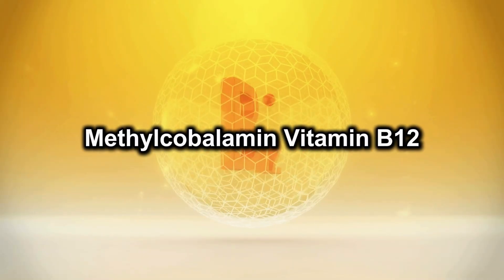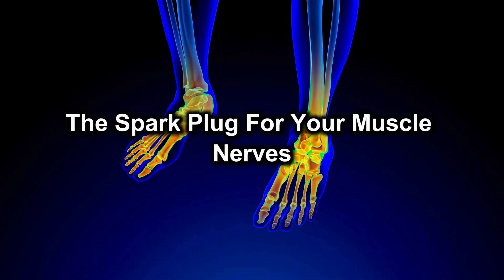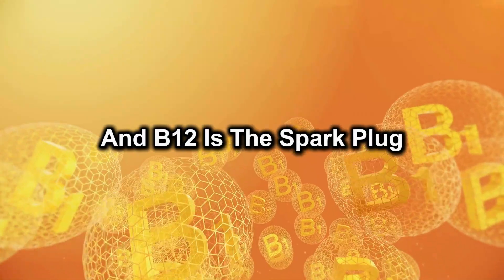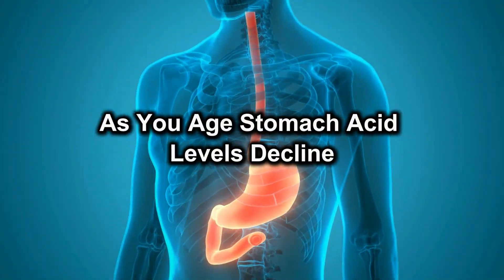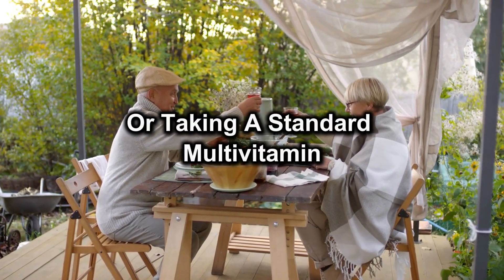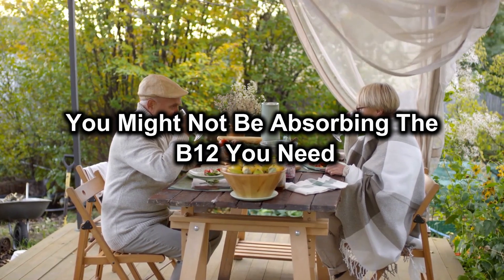Number 6: Methylcobalamin, vitamin B12 — the spark plug for your muscle nerves. Your muscles run on electrical signals, and B12 is the spark plug. As you age, stomach acid levels decline, so even if you're eating steak or taking a standard multivitamin, you might not be absorbing the B12 you need.